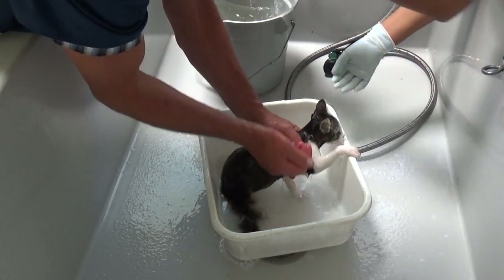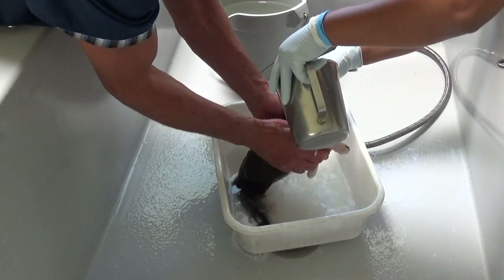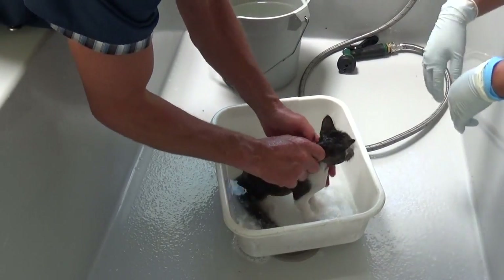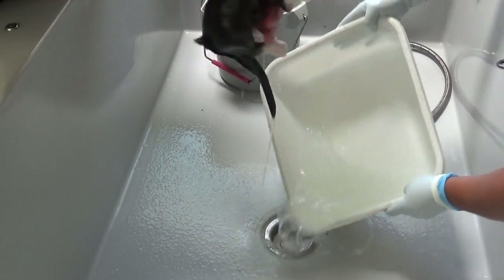It's not too hard to bathe a cat. Of course, this one isn't freaking out too much — you just got to be very gentle. And then sometimes if they start to freak out, you can always hold them by the scruff and then they will just remain motionless.